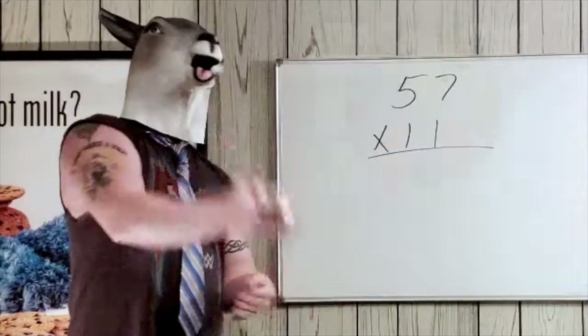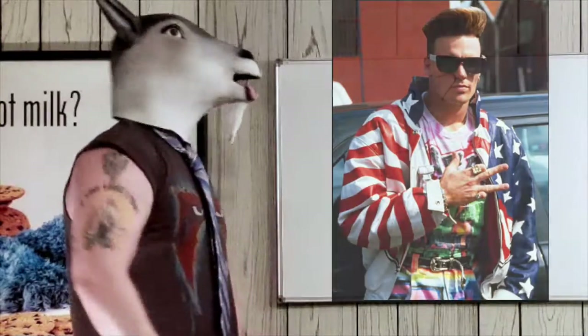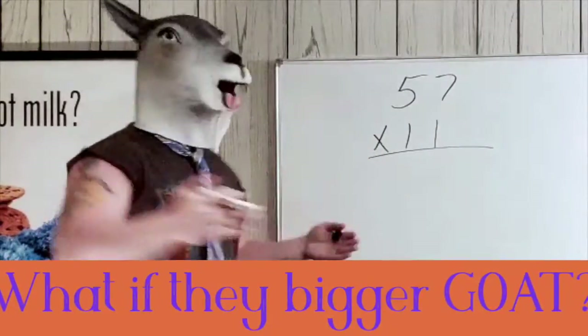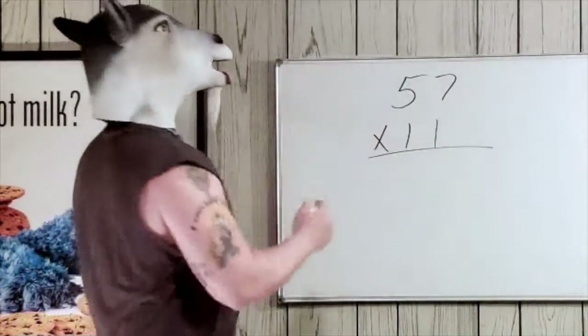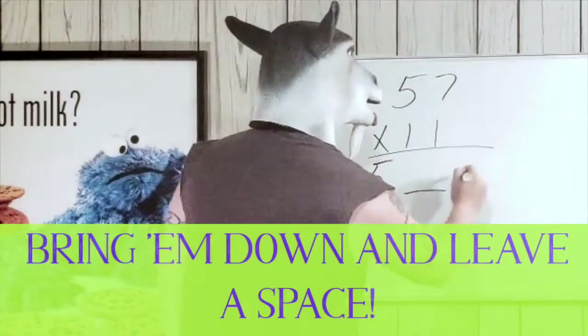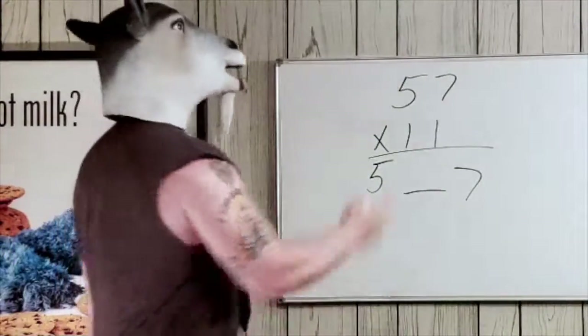The goat already knows what you're thinking — that was cool, but what do we do if the numbers get bigger? Five and seven are much bigger than two and three. Same thing as before: bring those numbers down and leave a space in the middle.